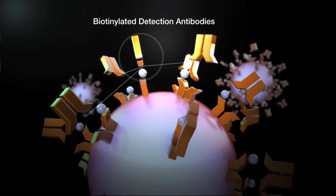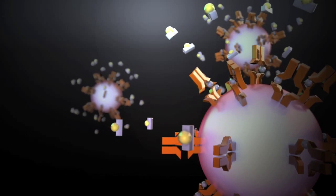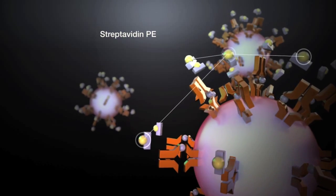Biotinylated detection antibodies are added to quantify analytes, allowing instruments to measure fluorescence of biotin-bound streptavidin-phycoerythrin conjugates. Lasers read the color code of each bead and its bound analytes, providing quantitative data on multiple biomolecules from one sample. This is the power of multiplexing.